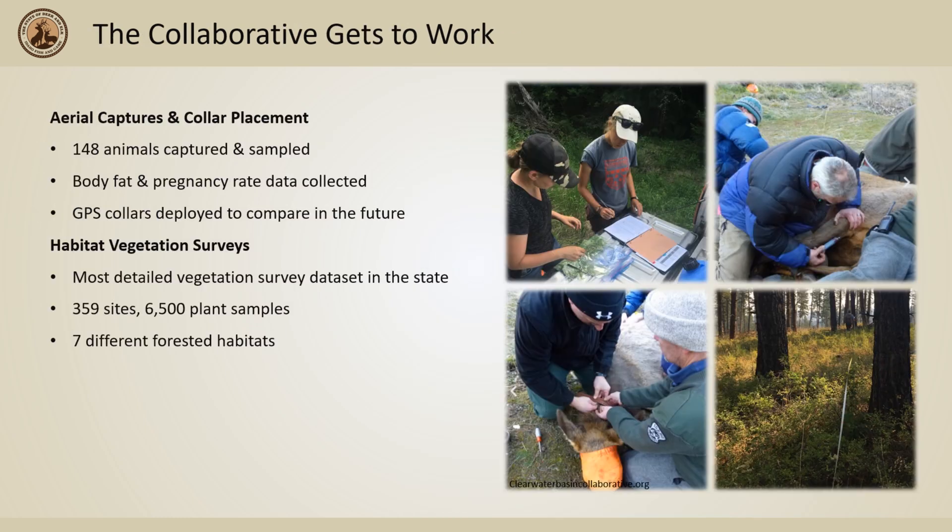To answer these questions, the Clearwater Basin Collaborative enacted the help from various elk nutrition experts. 148 cow elk were sampled for pregnancy rates and percent body fat across the herds in the Clearwater. In addition, the Collaborative also conducted a multi-year vegetation survey. This vegetation data set is the most detailed collection effort in the state.